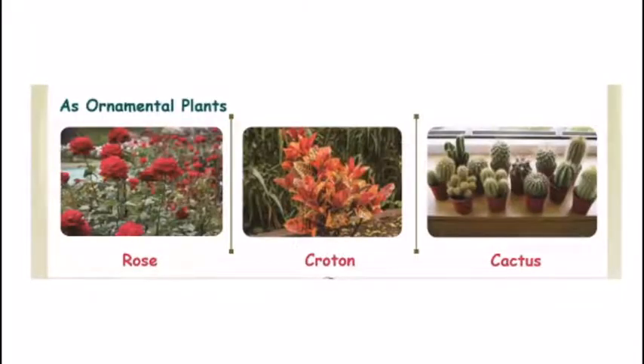As ornamental plants — these are plants we grow for decoration. Rose is an ornamental plant. Then croton — it looks colorful and different. And cactus is also an ornamental plant.